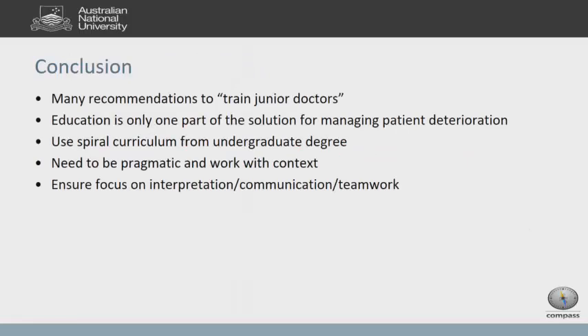In conclusion, there are many recommendations to train junior doctors, and lots of reports say they must be educated. But I would stress that education is only one part of the solution. We've used a curriculum that spirals from the undergraduate through to the postgraduate level, adapting it to our environment. If you don't have much time, at least do something that allows them to recognize and respond appropriately. And it's not only about clinical material — it's also about building teamwork and communication. Thank you.